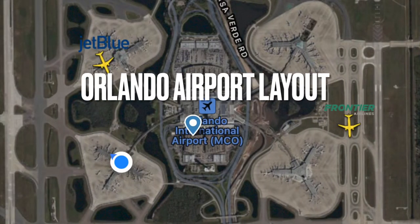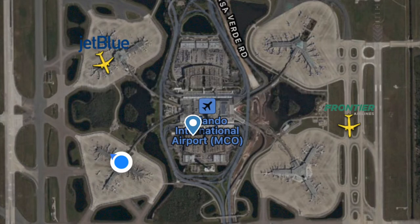Orlando's main terminal is connected by four satellite terminals linked by tram trains, and you'll have to ride one no matter who you're flying with — the views are pretty cool. Once you arrive at the central terminal, head downstairs to the baggage claim area. I sped this part up because it took a little while.